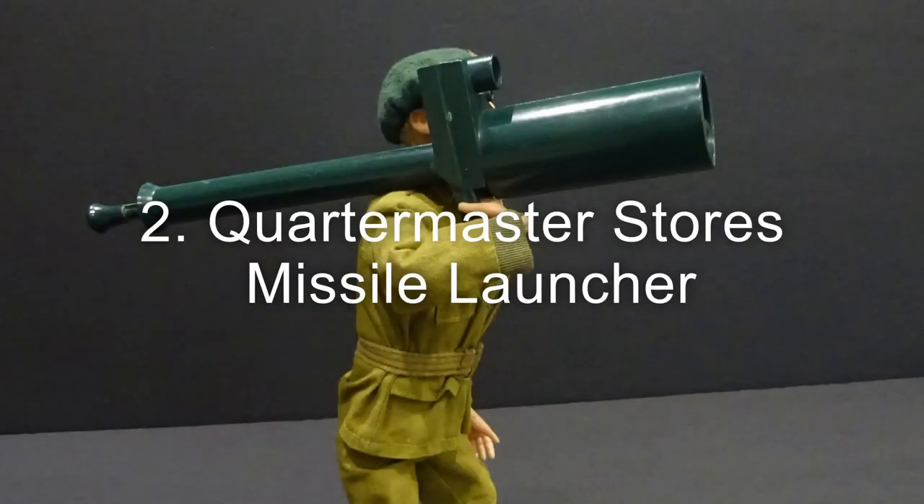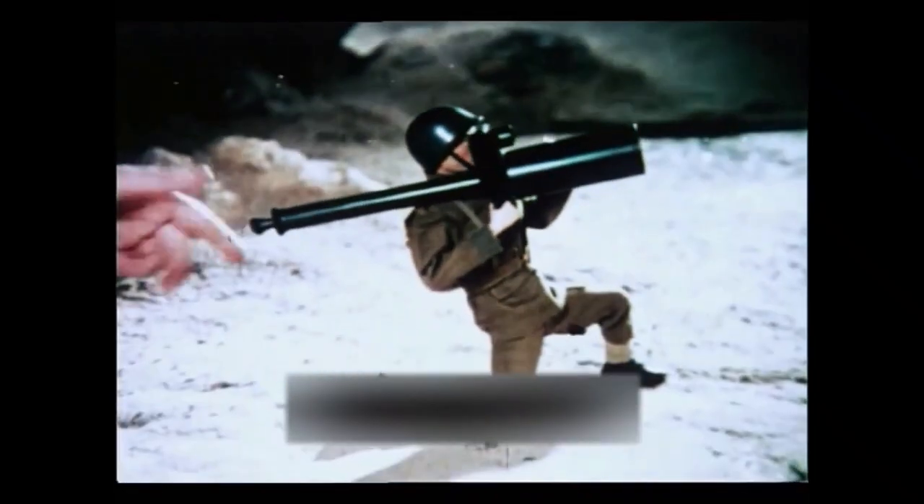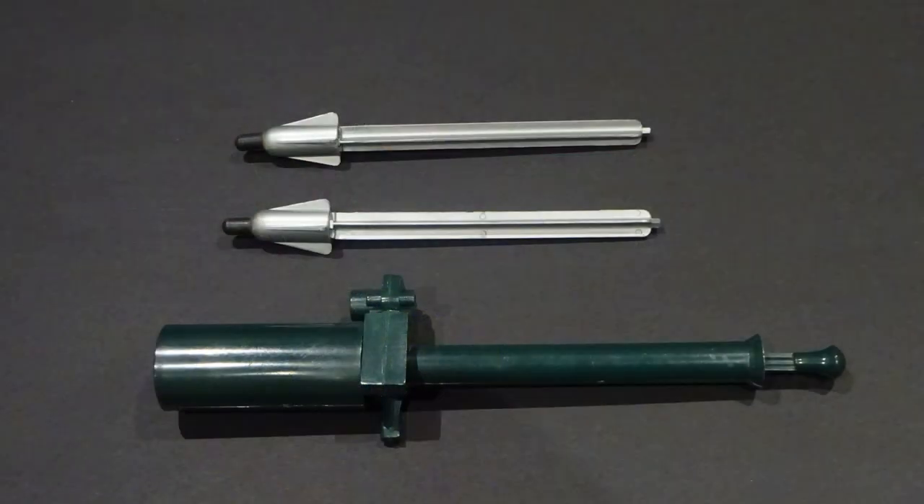Number 2: the Quartermaster Stores missile launcher, released in 1971 in the Quartermaster Stores range. It is associated with the Marine combat outfit and featured a spring missile firing action, including three missiles.